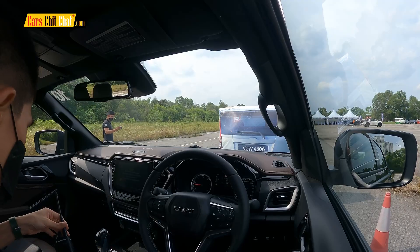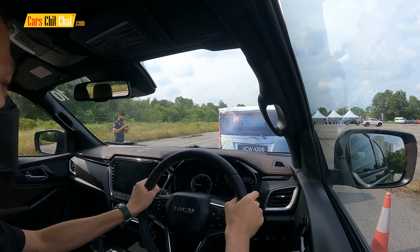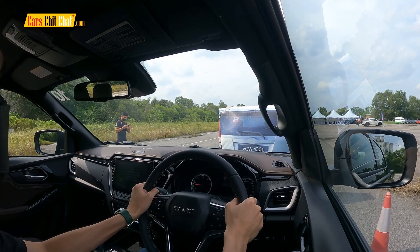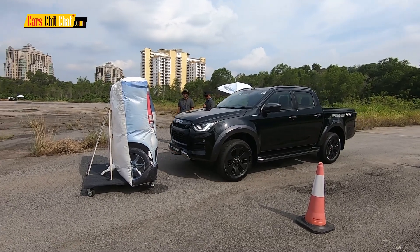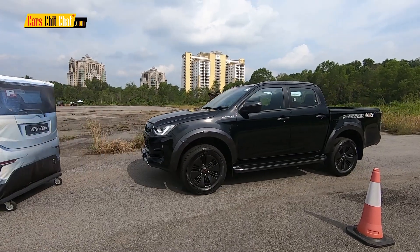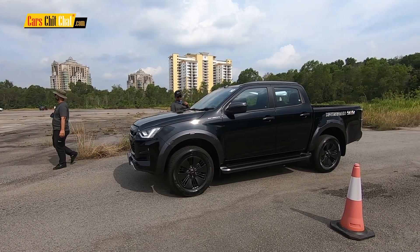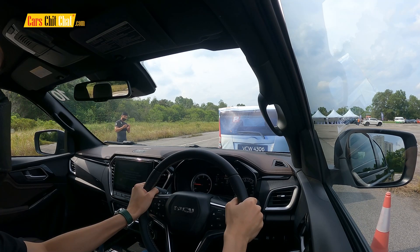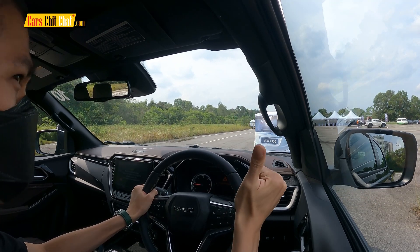Alright, stand by. Put your gear on D. On count — 3, 2, 1, go! See — no power. Let's see one more time from the inside. 3, 2, 1, go! See — no power.